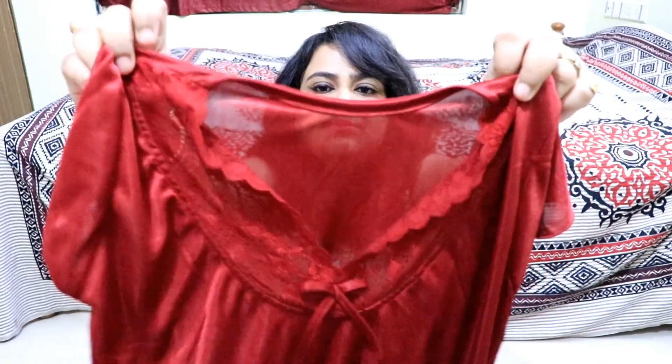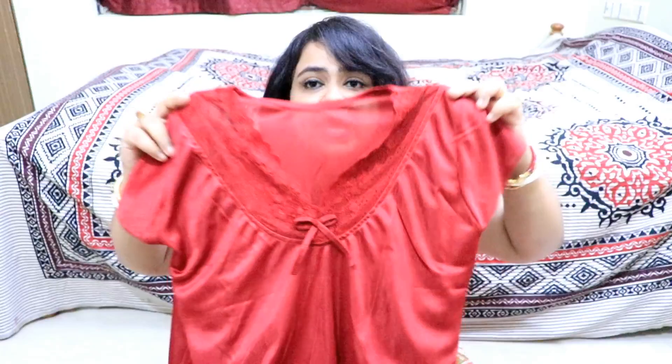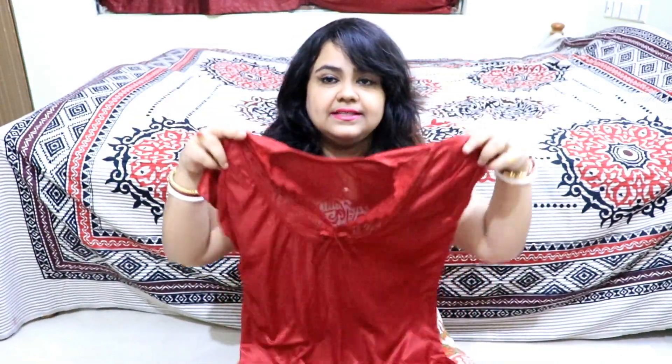First, we will look at a small top. The material of the cloth is really soft. You can see the whole front has net. It has a nice bow. This looks really nice — red color. This is very pretty.